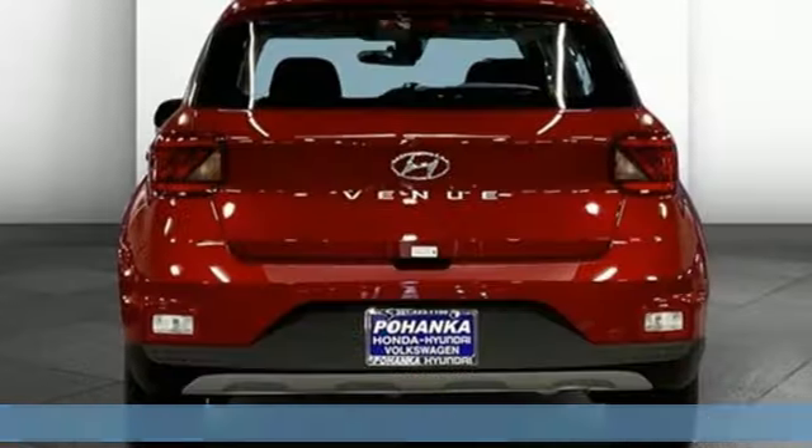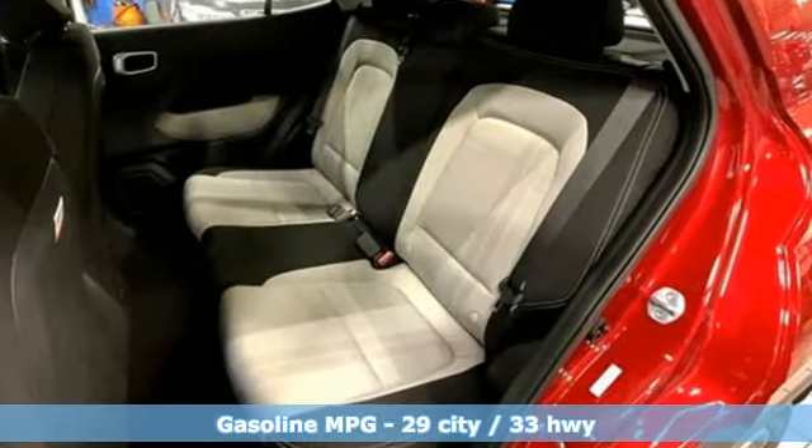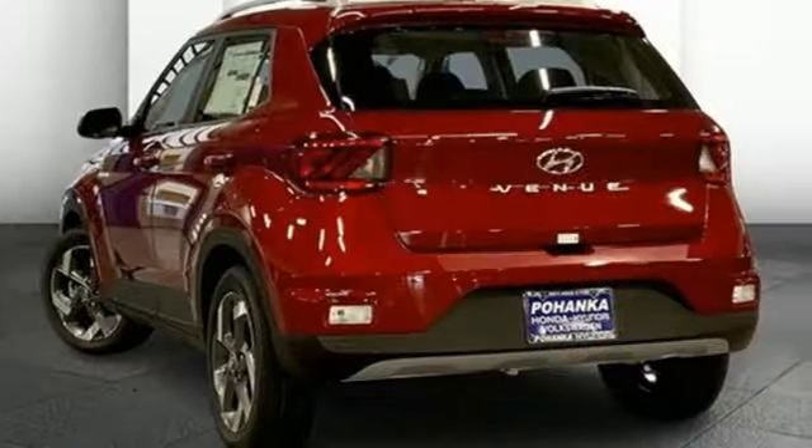Features include inline 4-cylinder engine, leather steering wheel, streaming audio, manual tilting steering column, doors and push-button start proximity key.